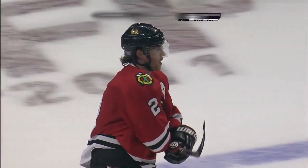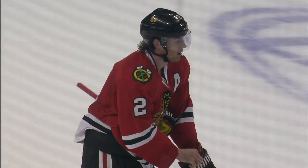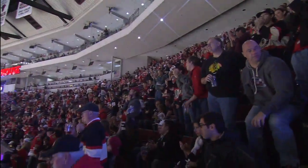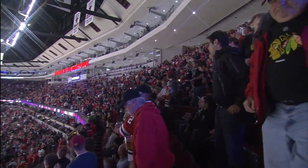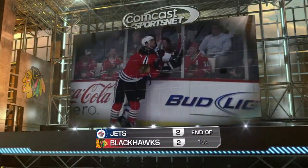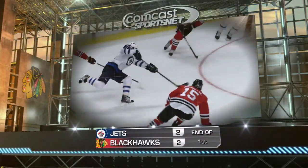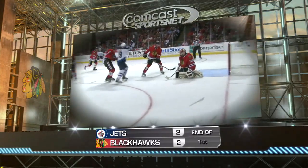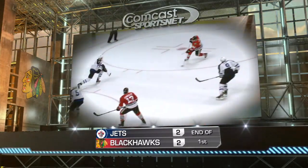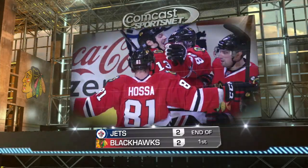And the first period comes to an end. An inauspicious start for Chicago. But the last half of the first period, a much better fit of production from the home side, who finished with 11 shots in the first. Winnipeg Jets had nine. Winnipeg got the game's first two goals on a couple of tips from Slater, but Brunette and then Kane answered for Chicago.